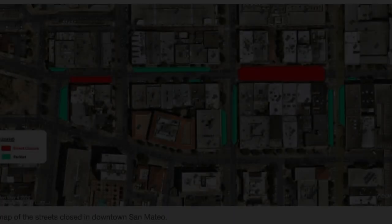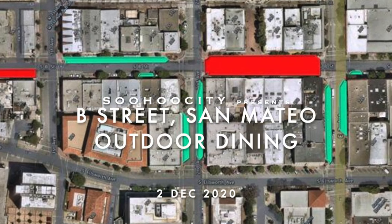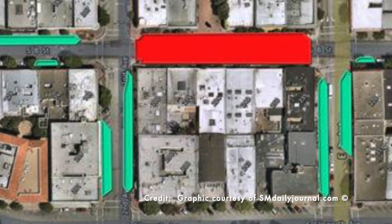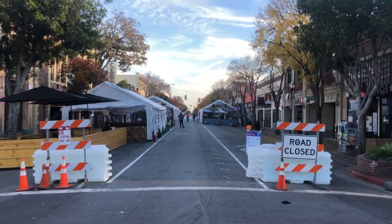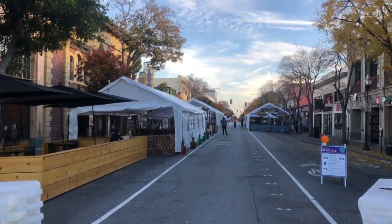Today is December 2nd, 2020, and we are walking down B Street in San Mateo. There's a number of restaurants. This area is actually centered around the Century 12th Theatre, the San Mateo Theatre.